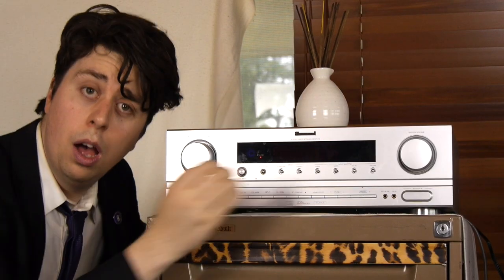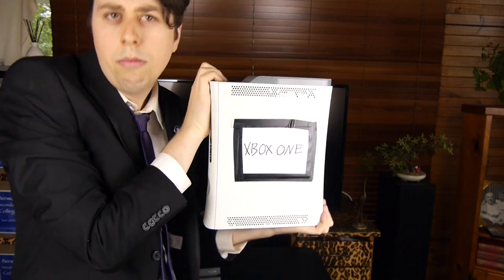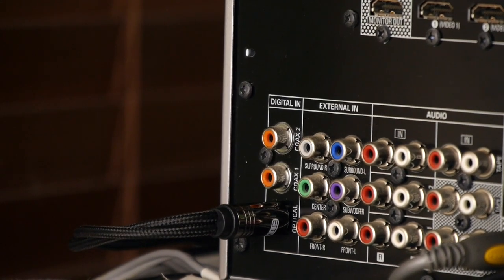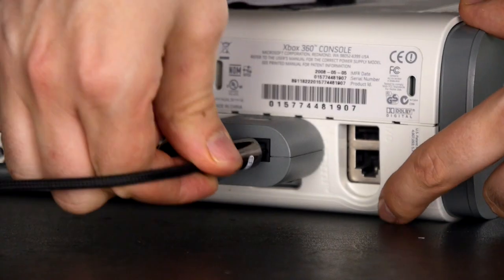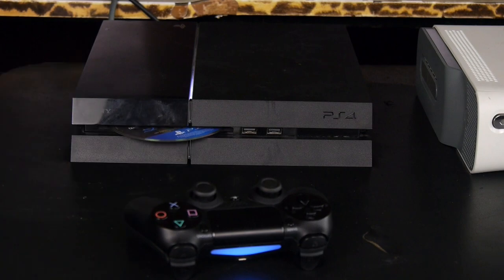Alright, here we go. We got our surround sound system here. Let's test it out with my PlayStation 4 and my Xbox One. Yes, it's the One. I'm not cheap. We plug one end into the surround sound system, another prong directly into the PlayStation, and the third into the Xbox One. Let's test it out with my favourite game — Fallout 4. Let's put it in and see if it works.